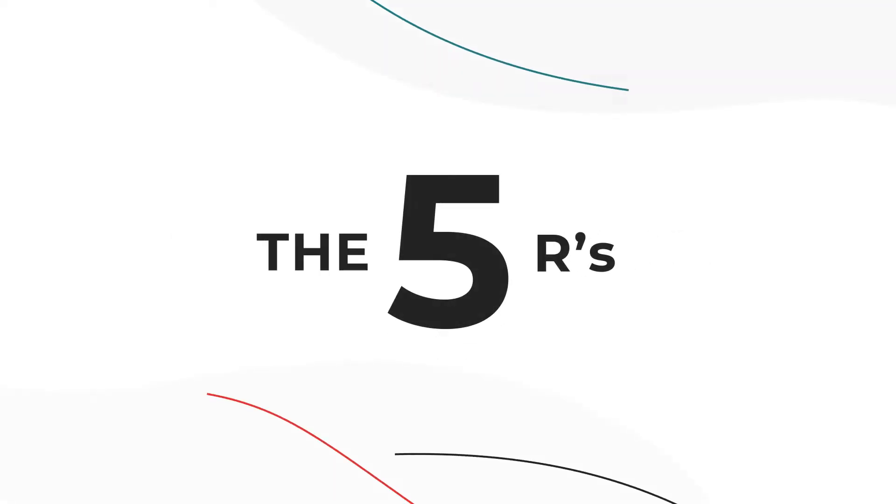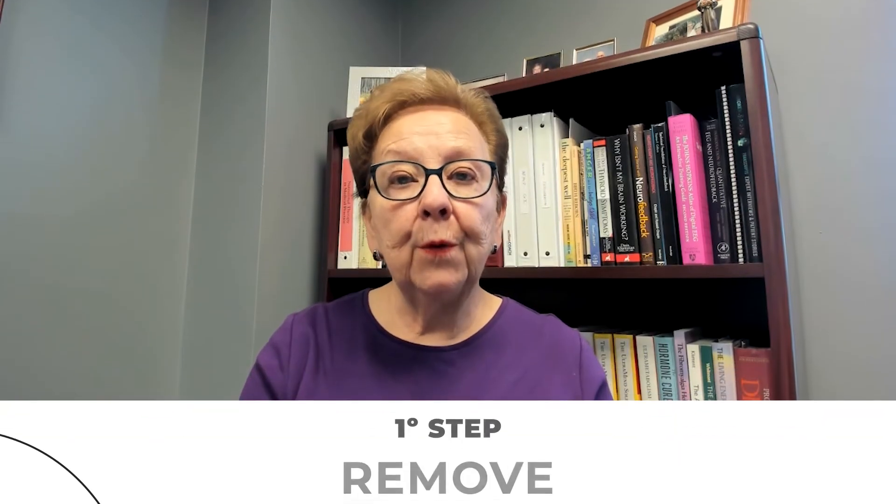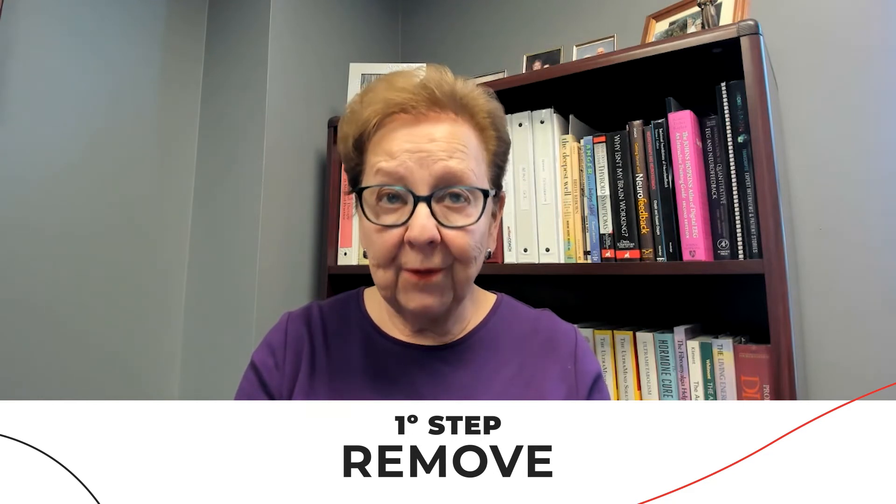There are five steps — what we call the five R's — that I investigate when you see me. The first one is Remove. This involves food intolerances, infections, toxins, and stress factors. It's so important to start with this step first.